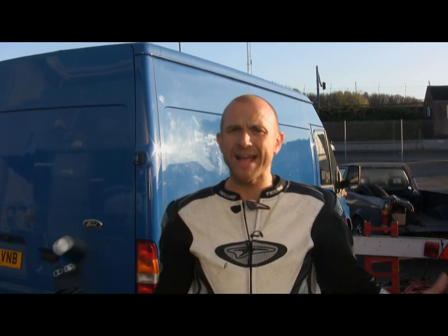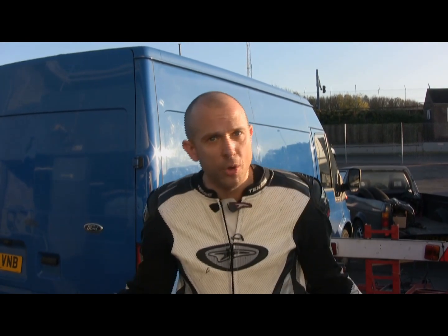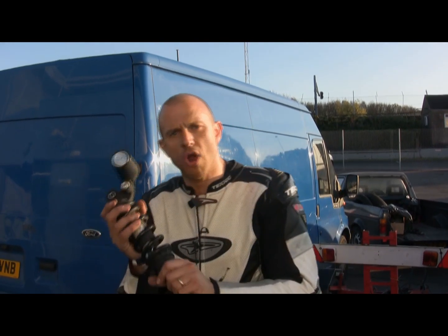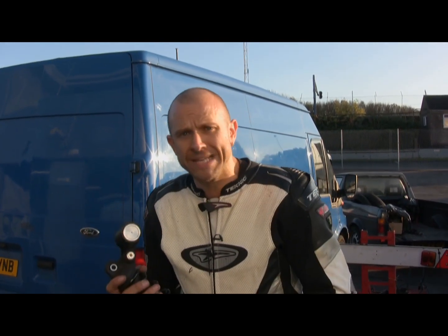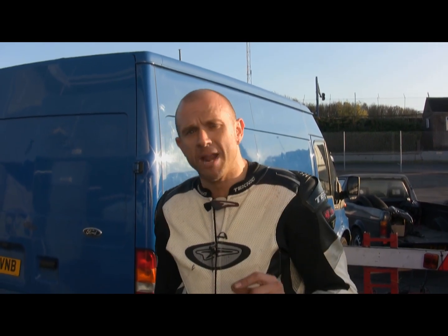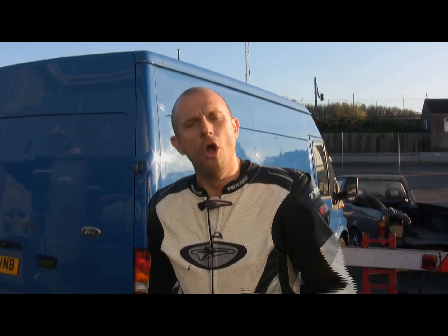So when KTEC suggested we come back to Donington Park to test a rear shock, well who might say no? This is the standard CBR600RR rear shock — not a bad piece of kit. But when you get some professional kit, and I'm talking a 35mm DDS KTEC aftermarket shocker, what's the difference?